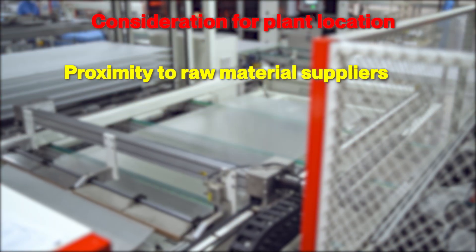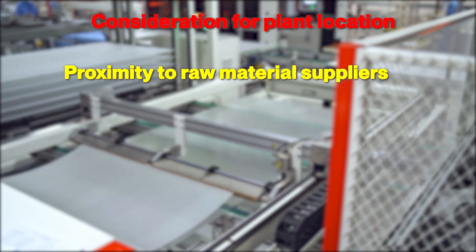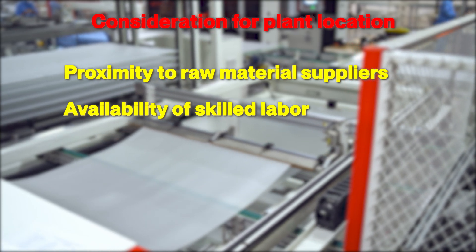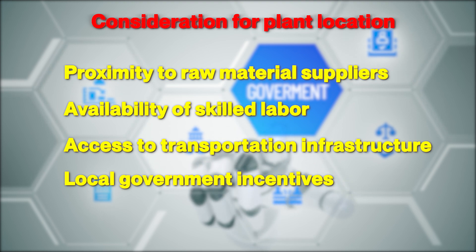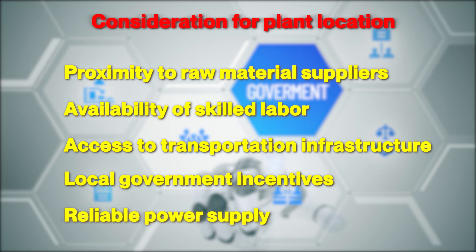When choosing a location for your manufacturing plant, consider: proximity to raw material suppliers, availability of skilled labor, access to transportation infrastructure, local government incentives, and reliable power supply.